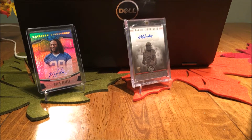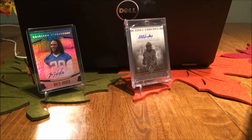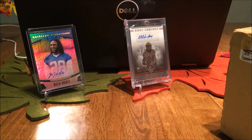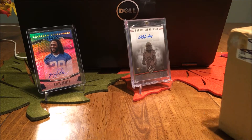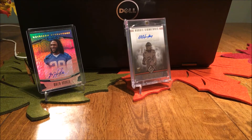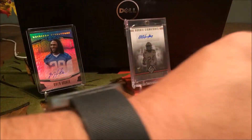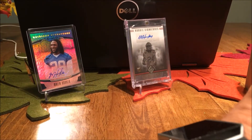Hello YouTube. This is ZI coming at you with a special mail day. I got a big gigantic box from Big D for Life. Not sure what's in it. He won a contest, I threw in some stuff for him, and he sent me back something. So I'm kind of excited — it's a big gigantic box. I'm going to cut into it and see what's in there.